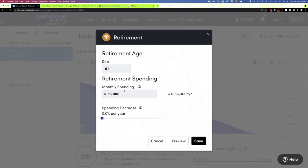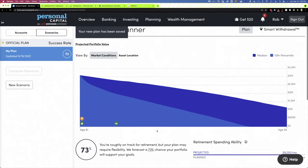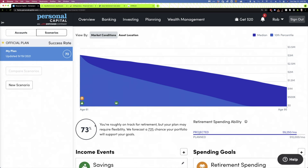As a ballpark, you can spend roughly 4% of your portfolio in the first year of retirement. On $3 million, that would be roughly $10,000 a month — $120,000 a year. Personal Capital allows you to set an amount that spending will decrease during retirement. Studies have found that as we age, particularly in our 70s, 80s, and 90s, we actually spend less than in the early years of retirement. After changing our spending, it ran about 5,000 scenarios and bumped our chances of success up to 73%.